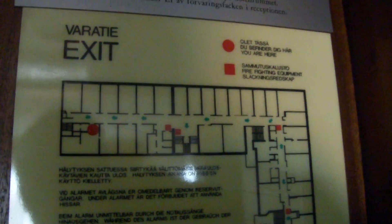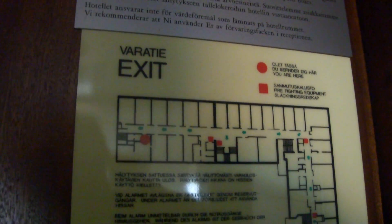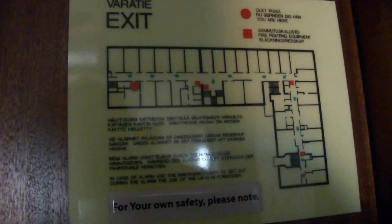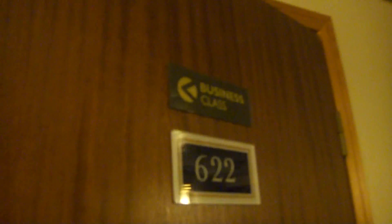So here's the evacuation plan. There are two elevators here — I couldn't find any others, there were just two lifts in this building. It's room number 622 on the sixth floor.